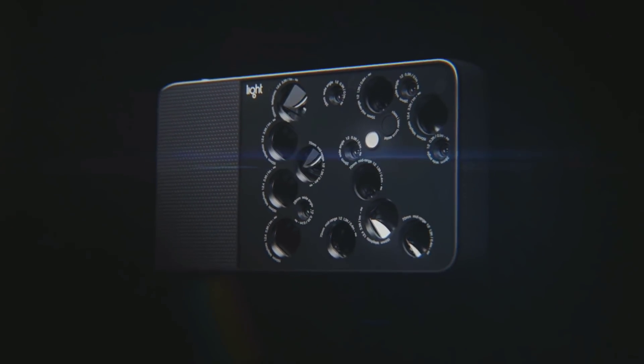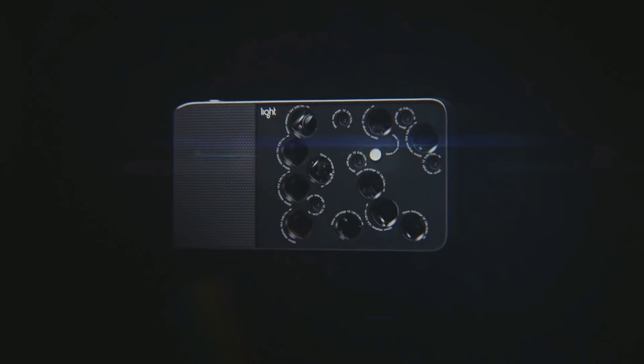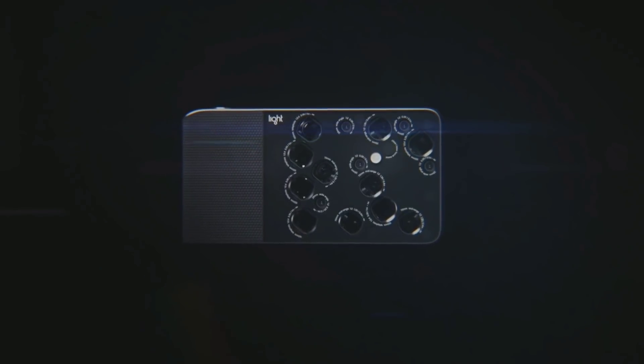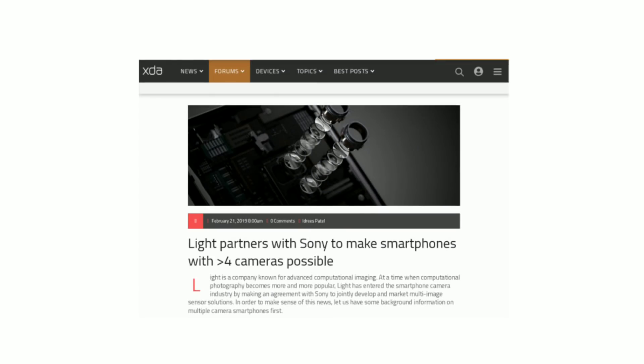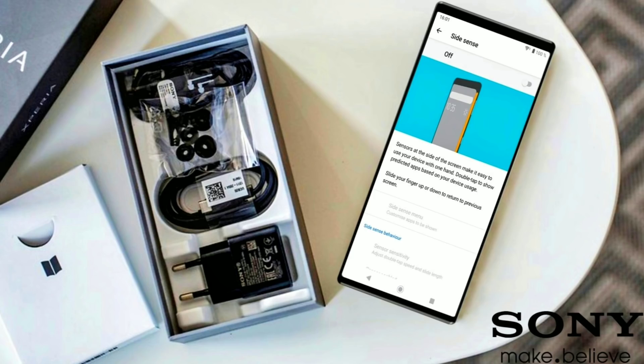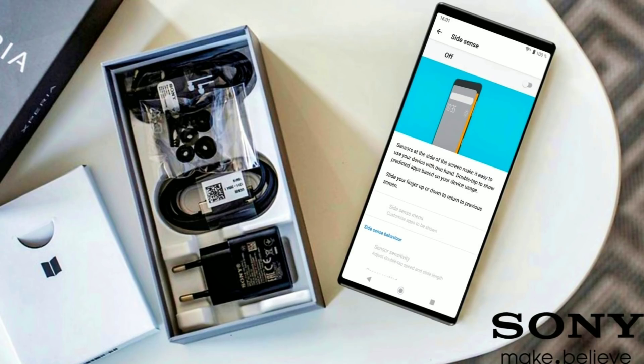Light, the maker of a 16-camera device, has officially partnered with Sony Semiconductor Solutions. The idea is to recommend Sony sensors to its customers and partners, as well as using them in its own reference designs. The main focus is to build multi-camera solutions for smartphones with 4 or more cameras. I am expecting a quad camera phone from Sony, so let's see if it's happening or not.